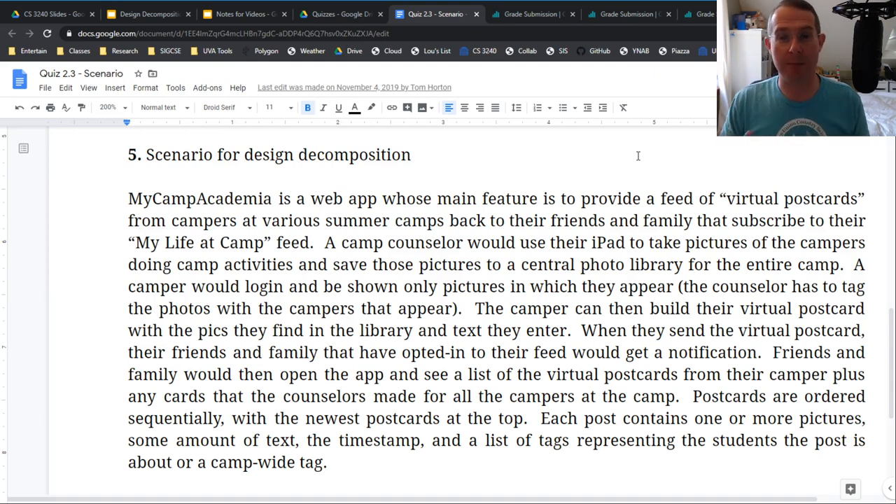From an object oriented perspective, you look at this and say: find the nouns. So what do we have here? Web app — stop right there. Someone is going to do this and it's wrong. The system itself is never a class. I'll always have people who do the system as a class — don't do that. The reason people want to do that is they want somewhere where main lives, but you don't need that. This is more about modeling the requirements.